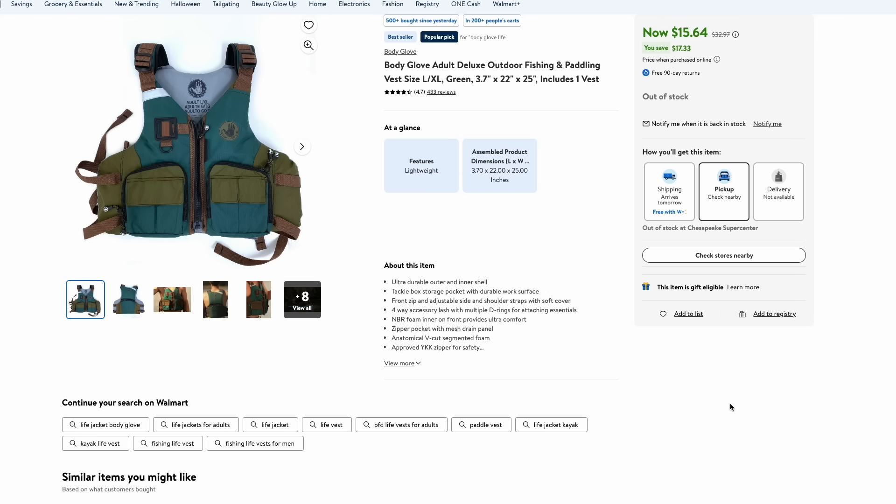If you like to fish, especially on a kayak or canoe, check out this Body Glove life jacket that has a bunch of pockets designed for fishermen. This one's over half off over at Walmart at just above $15. It's a nice way to have a life jacket on and also have a wearable tackle box, basically.